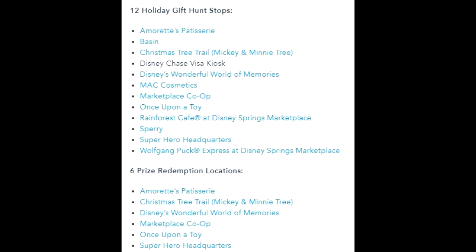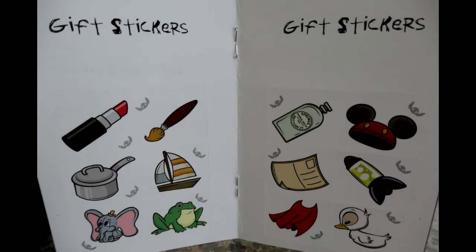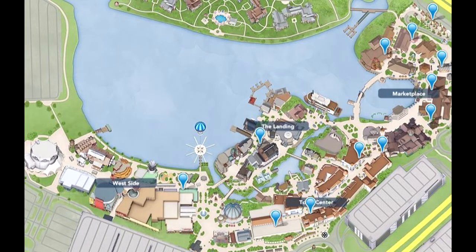These are the stops along Disney Springs. This quick guide will help you along your way. You will need your Holiday Hunt Gift Passport, where inside you will find the necessary stickers you must put on the correct page during your hunt. This is an overview of Disney Springs, where you will do your sleuthing. You will explore Disney Springs from one end to the other.